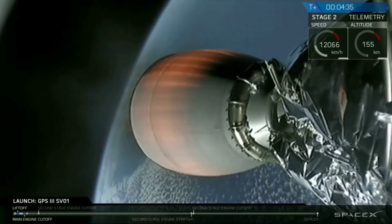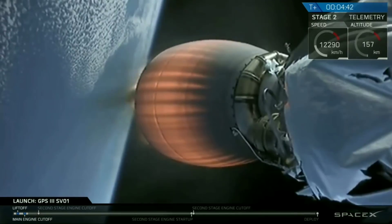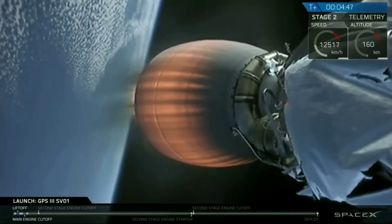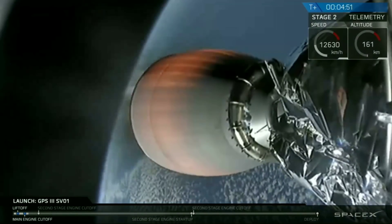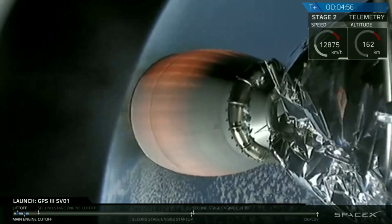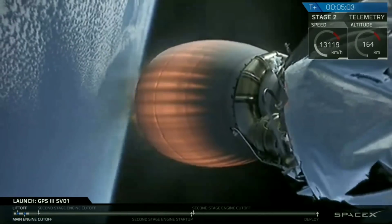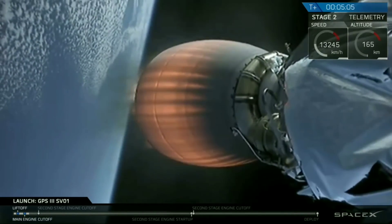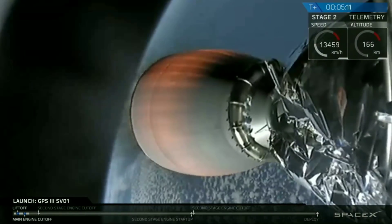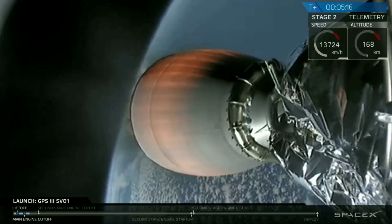During SECO-1, we'll shut down the second stage's MVAC engine. After we shut down the MVAC engine, we'll enter into the first of two planned coast phases. The stage two is following a nominal trajectory. We're deploying today's GPS-3 space vehicle into a highly elliptical transfer orbit, with a final intended target for the spacecraft being medium-Earth orbit, or MEO.